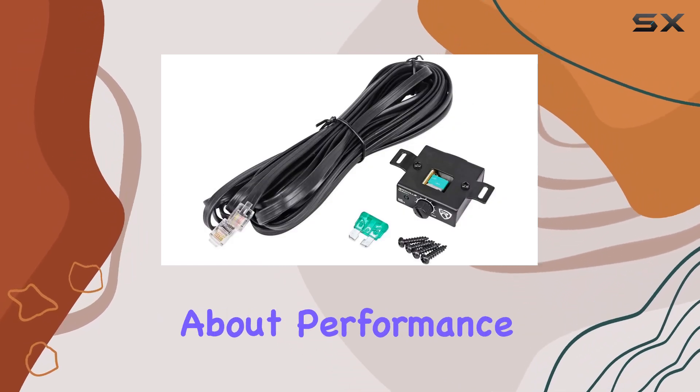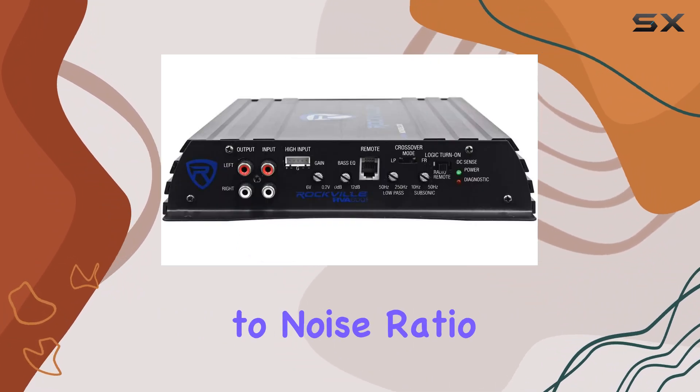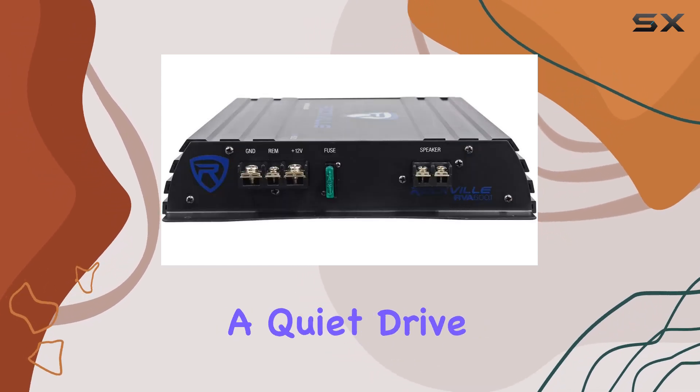Now let's talk about performance. This amplifier delivers crisp, clear audio with a signal-to-noise ratio of over 97 dB. Whether you're blasting your favorite tracks or enjoying a quiet drive, the sound quality remains top-notch.